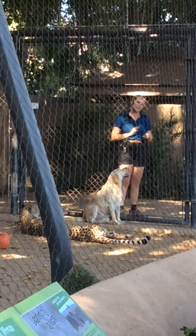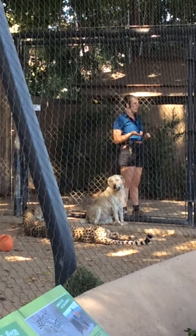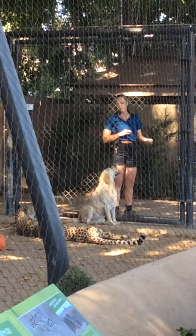I highly recommend seeing it at our sister facility, the Safari Park. We have a cheetah run up there where every single day they run their cheetahs down a hundred meter track. It is impressive to see.